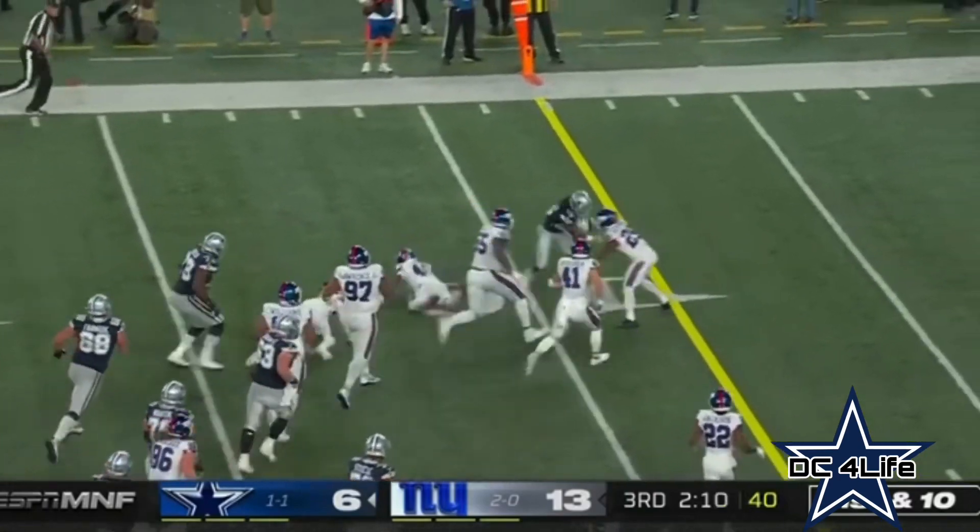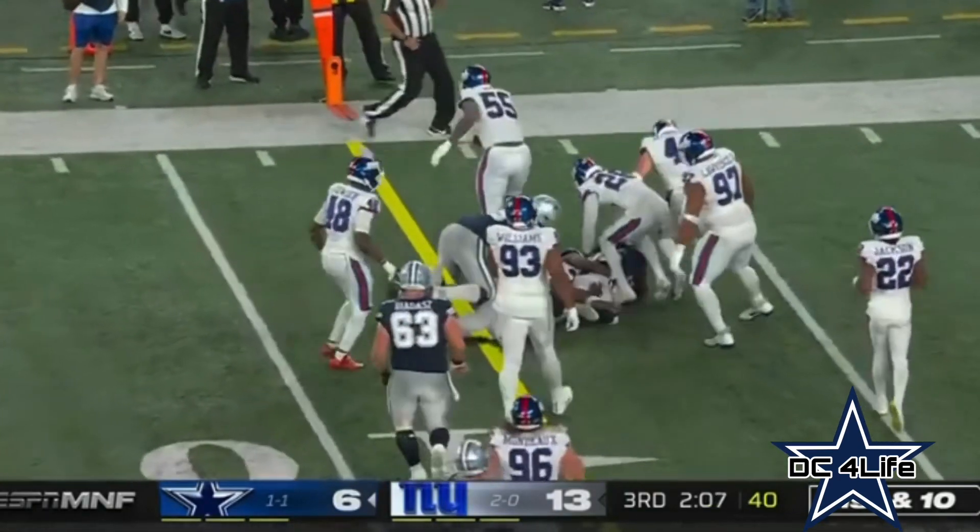Throw out on the edge — that's Noah Brown spinning his way inside the 10, and it's first and goal.